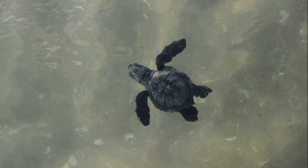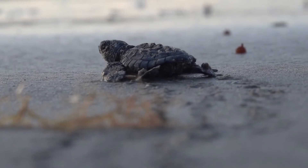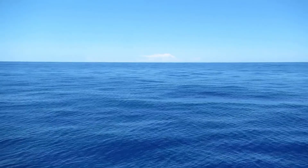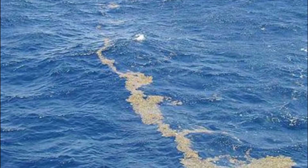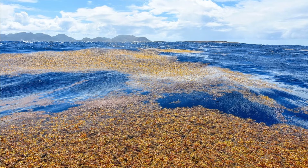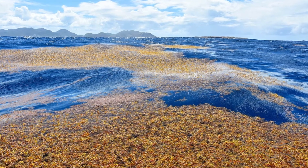Only 1% of hatchlings survive until maturity. Kemp's Ridley turtles spend their first years of life primarily in the deep oceanic waters of the Gulf of Mexico. They associate with floating algae sargassum, often feeding on the small animals and plants found in the mats of floating algae.